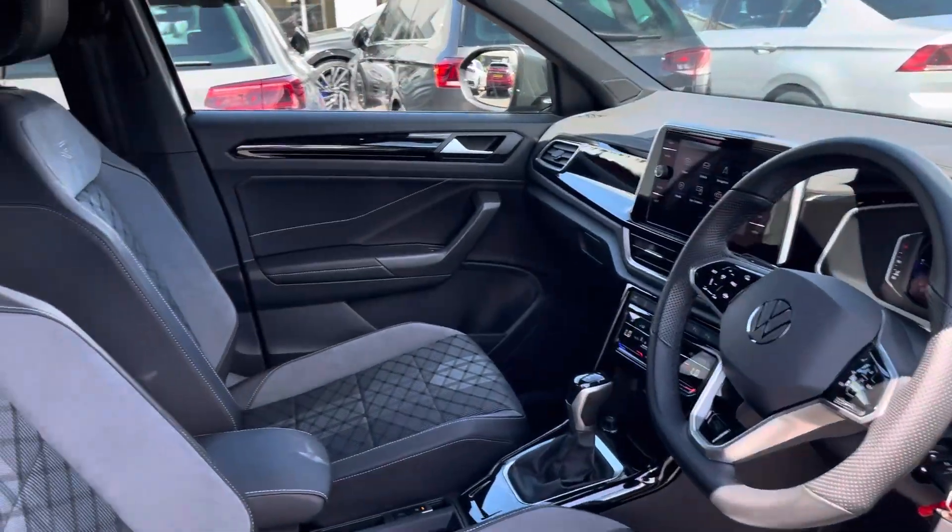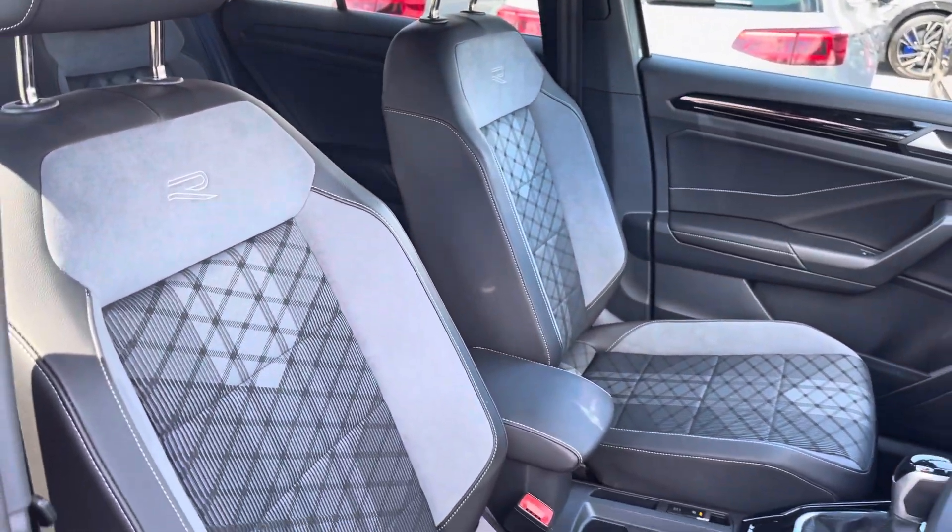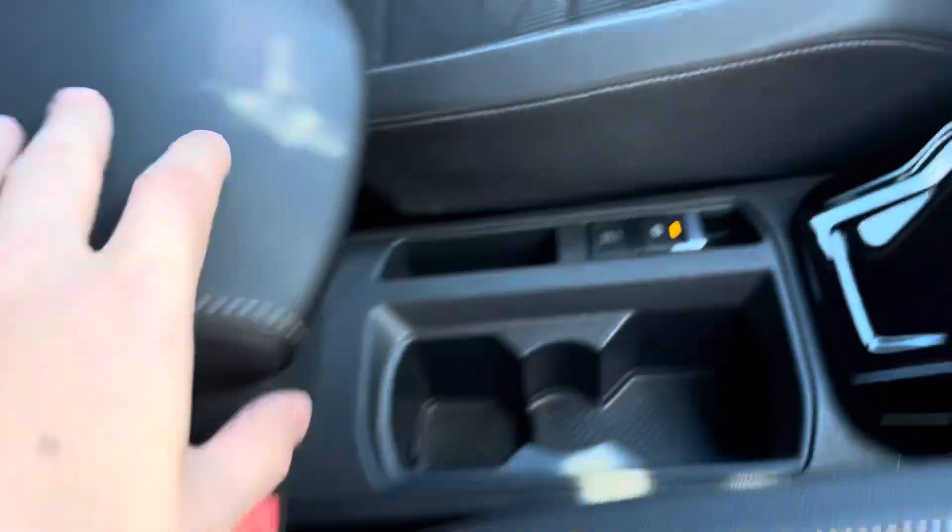Moving into the cabin, you'll find the front sports seats with height and lumbar adjustment that guarantee comfort with every drive, alongside other features such as cup holders and plenty of storage.